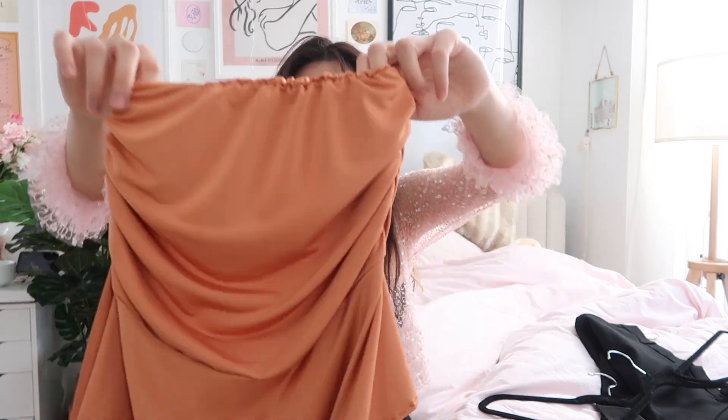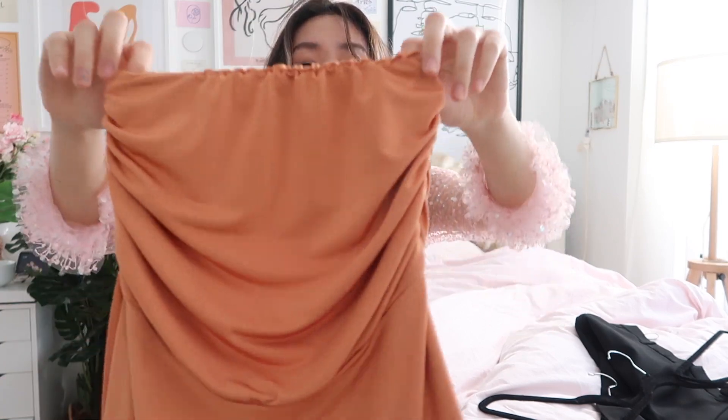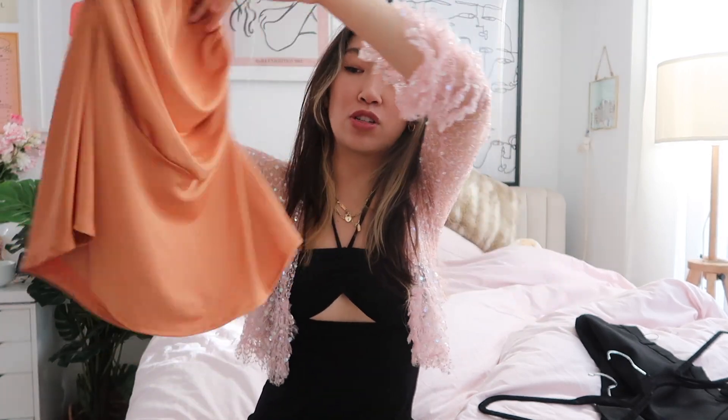I'm also obsessed with terrycloth right now — don't ask why, I just love it. Enduring Kairos — I think that's how you pronounce it — is a brand I found on Depop, and I bought two things from them. This is my all-time favorite — it's like the I Am Gia skirt but better, because it's longer and cuter. I know I Am Gia has an orange version of their Cersei skirt. This one is so cute, also very stretchy. I bought the matching top for it but it didn't quite work out. One of my favorite skirts, though — super cute.